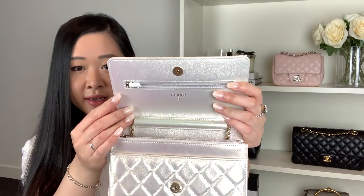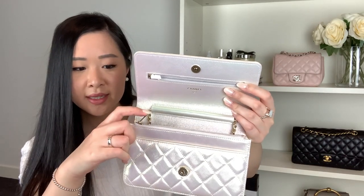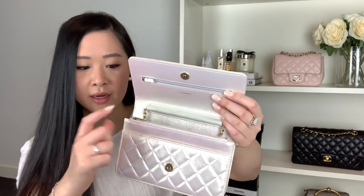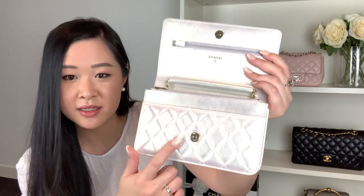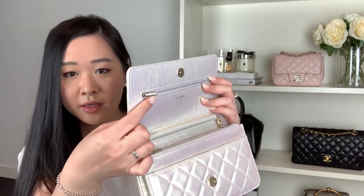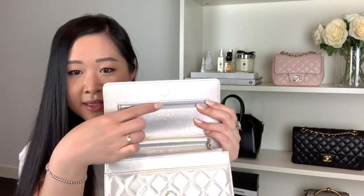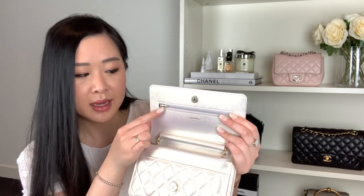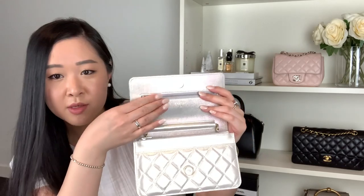Inside we've got the updated hardware too. In the newer versions of the Chanel wallet on chains it's got a gold metal hardware that bends really nicely and locks down flush against the zipper. We've still got all the protective stickers on it, and the zipper pull is also in a gold metal with the CC logo — really cute. With the older versions the zipper had a leather tab that was quite bulky and would often leave a dent on the bag, especially in lambskin. This sits much more flush.